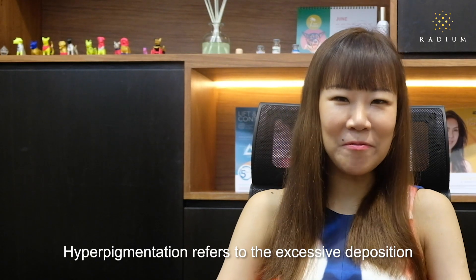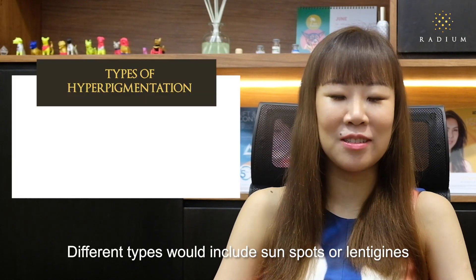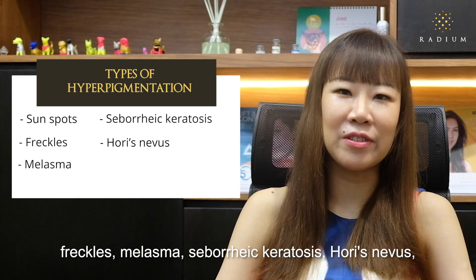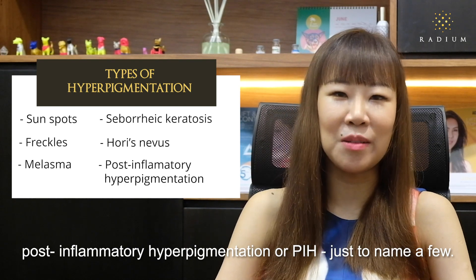Hyperpigmentation refers to the excessive deposition of melanin in our skin. Different types would include sunspots or lentigines, freckles, melasma, seborrheic keratosis, Becker's nevus, post-inflammatory hyperpigmentation or PIH, just to name a few.